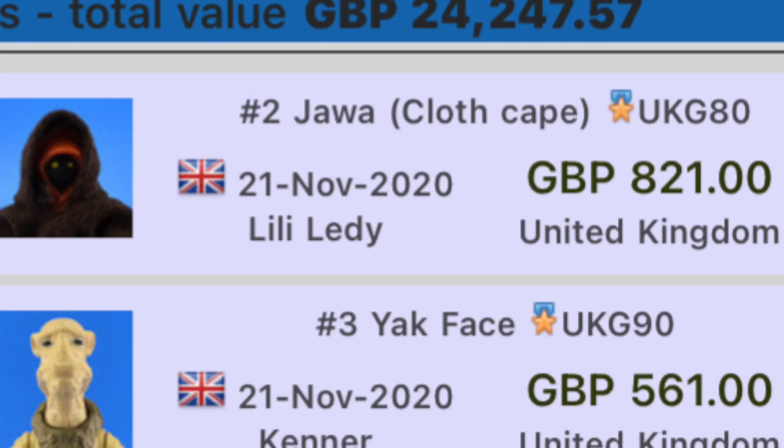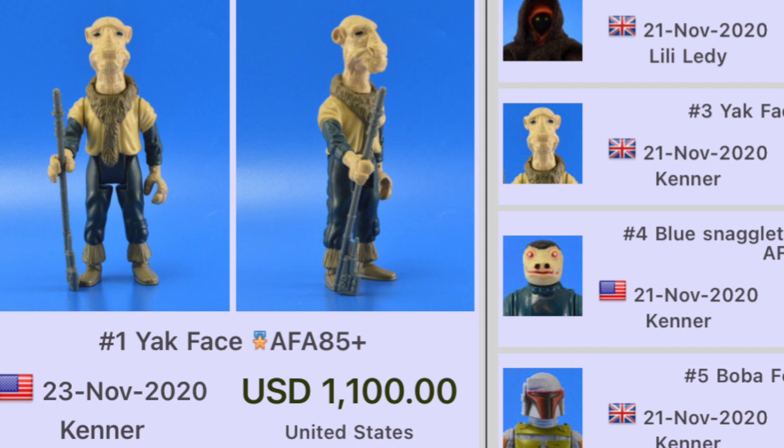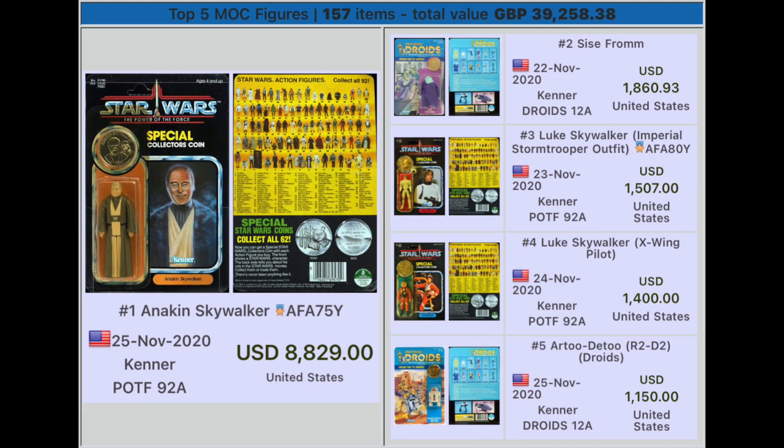Number three, Yak Face UK grade 90, sold in the United Kingdom for £561 — it does pay to get him graded. Number two, a Jawa cloth cape UK grade 80, a Lily Ledy version — I'm not sure if it has the removable hood — sold in the United Kingdom for £821. And number one, another Yak Face AFA 85 plus, this time sold in the United States for $1,100.